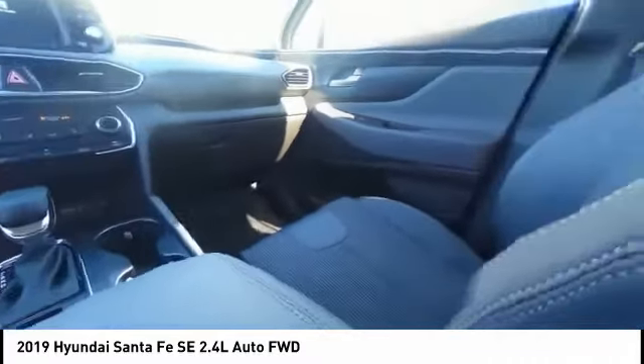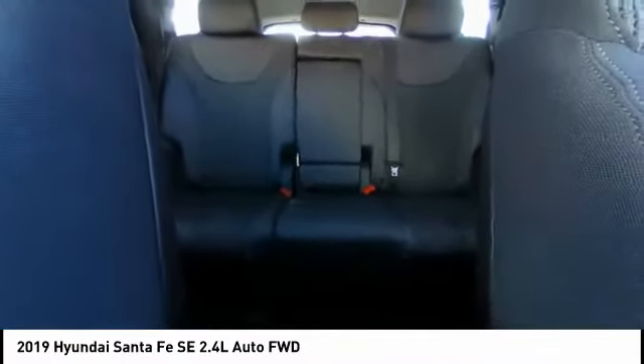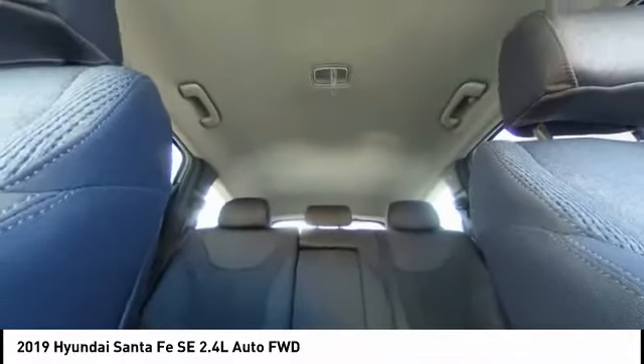Electronic stability control — this beauty is sure to make you the talk of the neighborhood. Call or drop in for a test drive today.